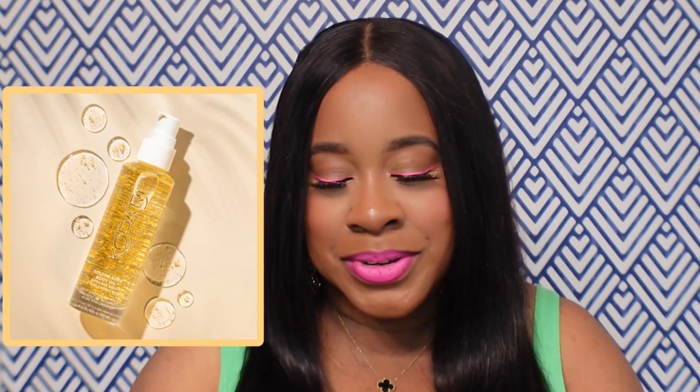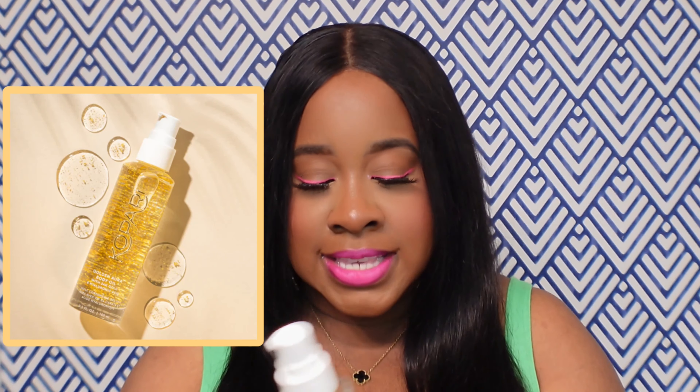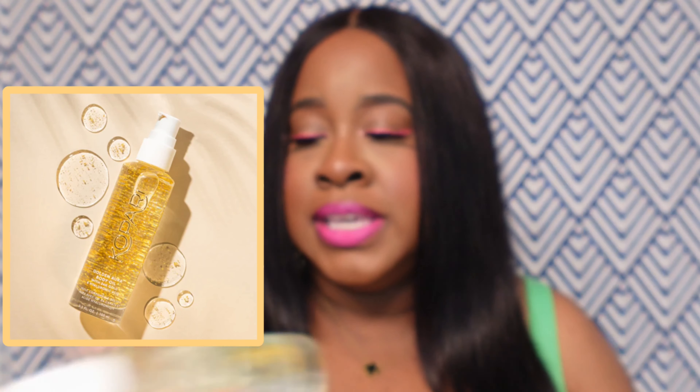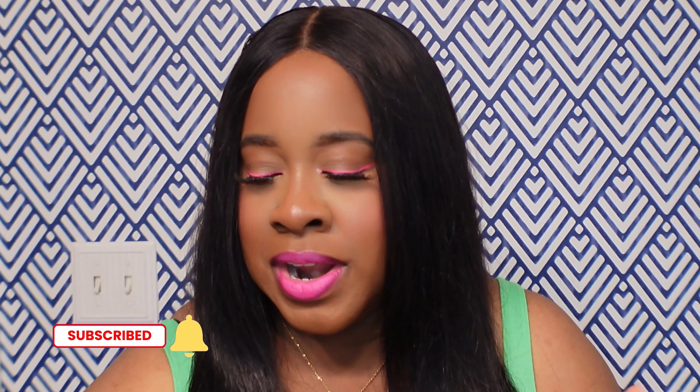I've also been enjoying the Golden Body Oil by Kapari — it has 24 karat gold and hyaluronic acid. You can see the gold flakes in the bottom, and that's what it looks like when it's mixed up. It does wonders for the skin and it looks so beautiful on. The body glaze I use more casually — like if I'm going to bed or running quick errands — but when I really want to glow, like for date night or going out for the evening, I pull out my sunscreen and really glow.